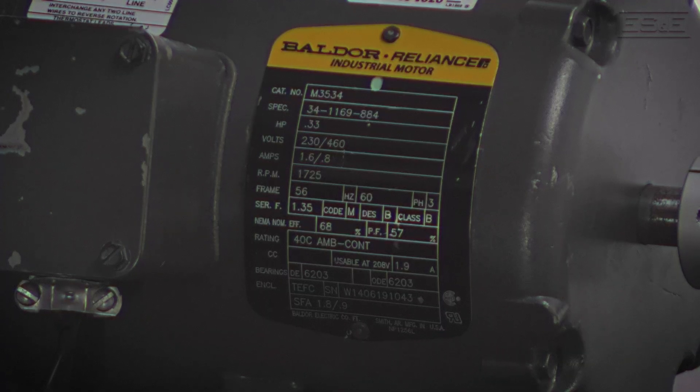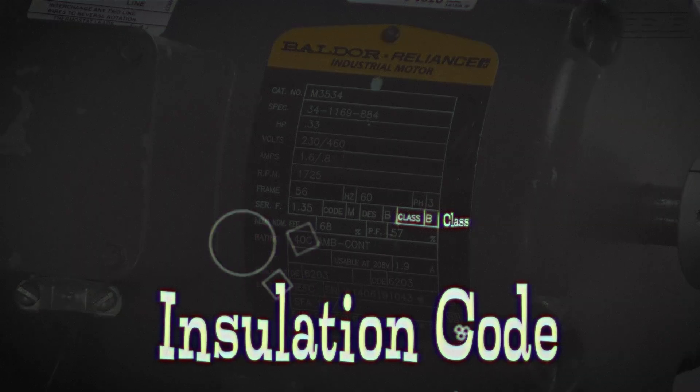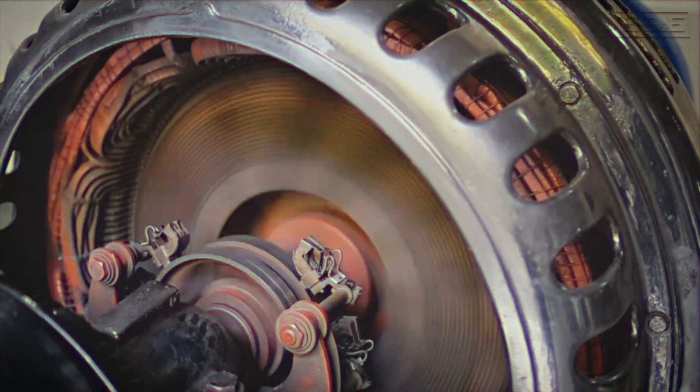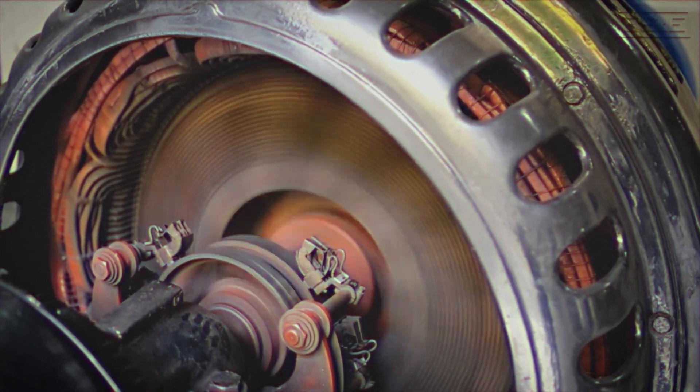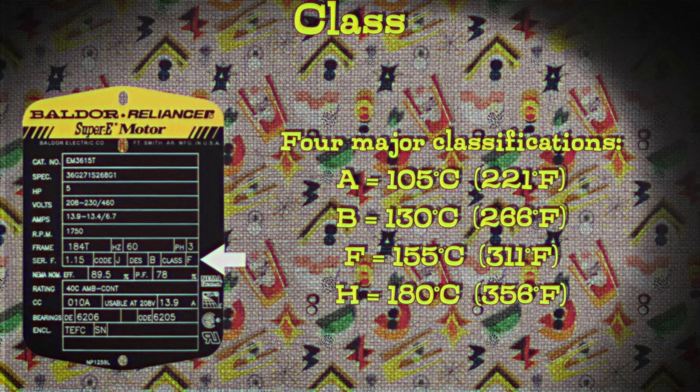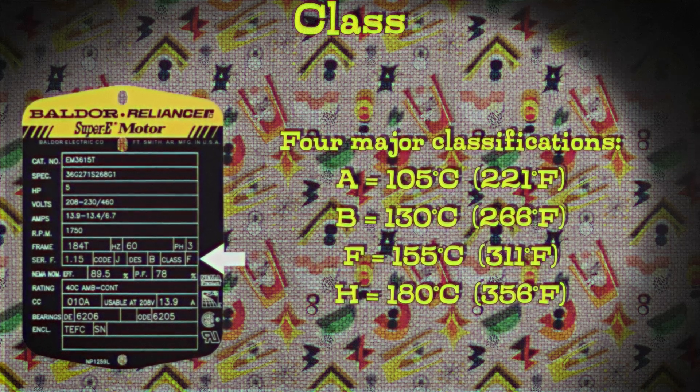Next to that we have CLASS — what is CLASS on this? CLASS is the insulation code of the motor. It tells how well the motor's internal parts are protected — specifically, the insulation factor that the winding insulation can handle without breaking down. Once the motor gets overheated, the insulation breaks down and then we have a fire. There are actually four classes: Class A can handle up to 221°F, Class B up to 266°F, Class F up to 311°F, and Class H up to 356°F.